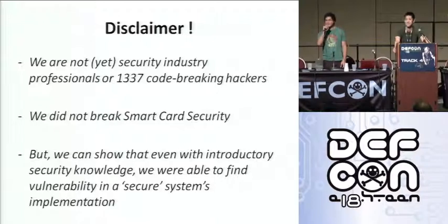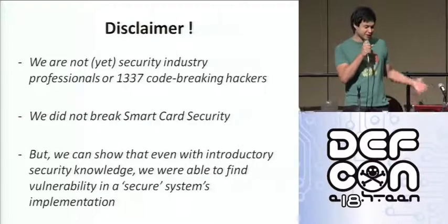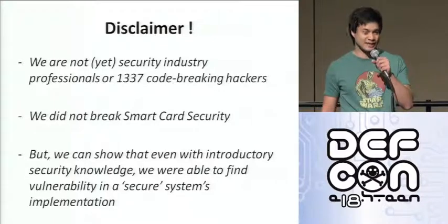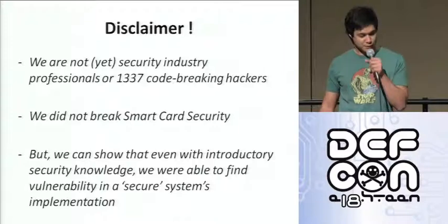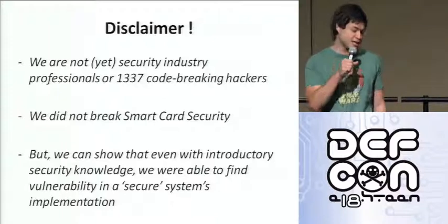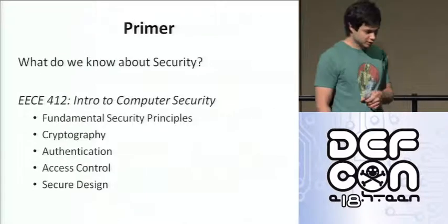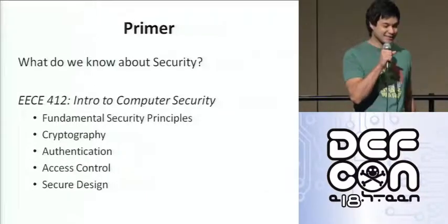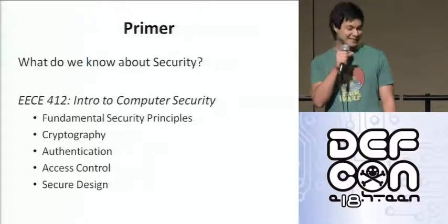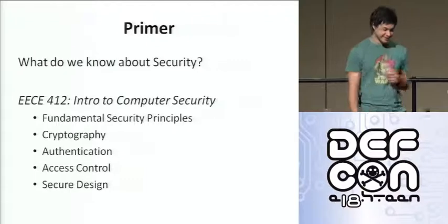Just first off, to set your expectations, we're going to have a quick disclaimer. We're not exactly security professionals. We're university students and graduates — not lead code-breaking hackers. We didn't exactly break any encryption schemes or crack those, but we'll show that with our limited security knowledge, we were able to compromise what was thought to be a secure system. We just took a brief intro to computer security class — some basic fundamentals with basic cryptography, authentication protocols, and all that.